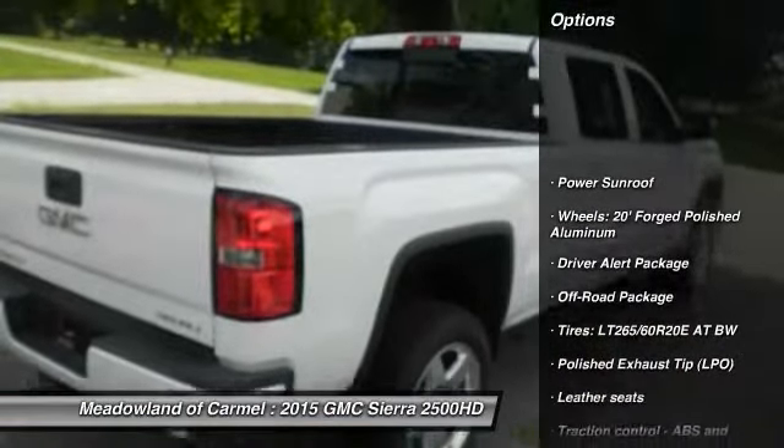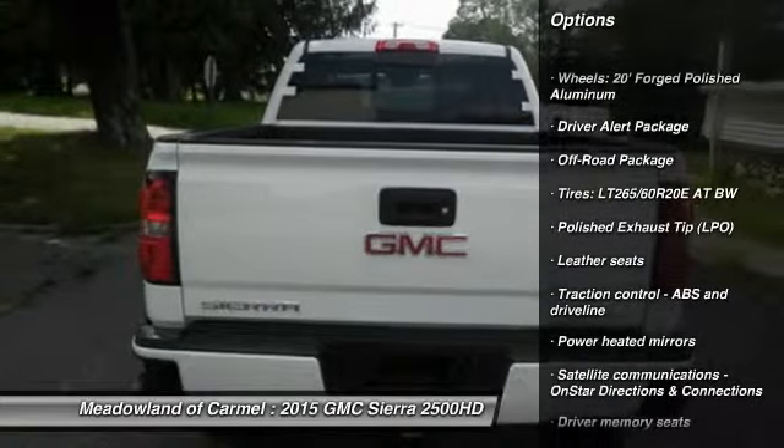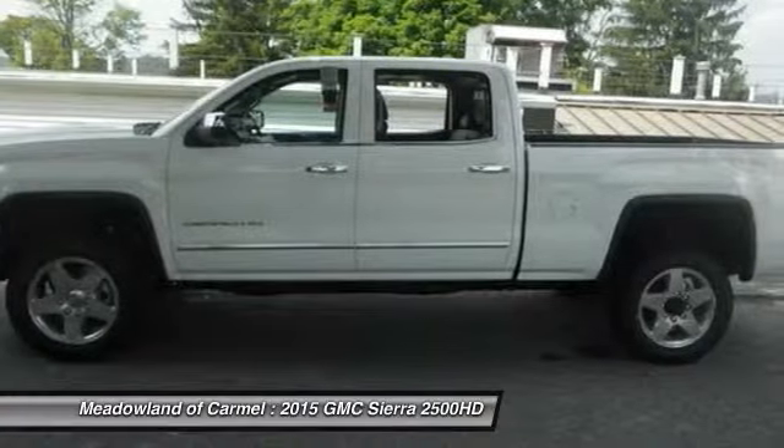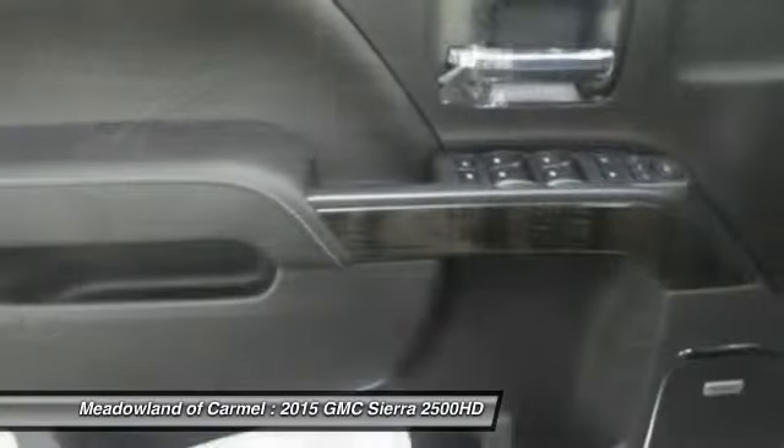Traction control, navigation system, power sunroof, airbags, automatic transmission, cruise control, Bluetooth, heated driver's seat, heated steering wheel, compass.